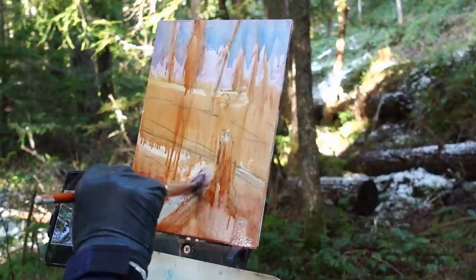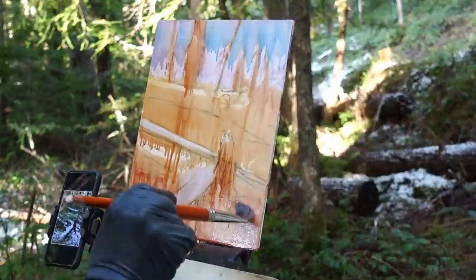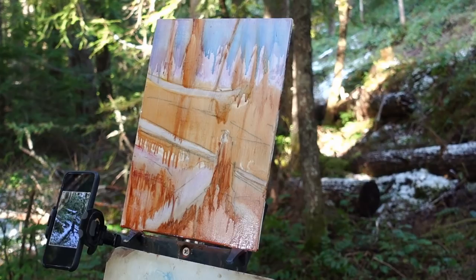I'm using a little turpentine on my brush here to wipe away the lightest lights where the snow is brightest. I have a little bit of lavender — alizarin crimson and ultramarine blue — mixed in with the turpentine to hint at that lavender hue of the snow.